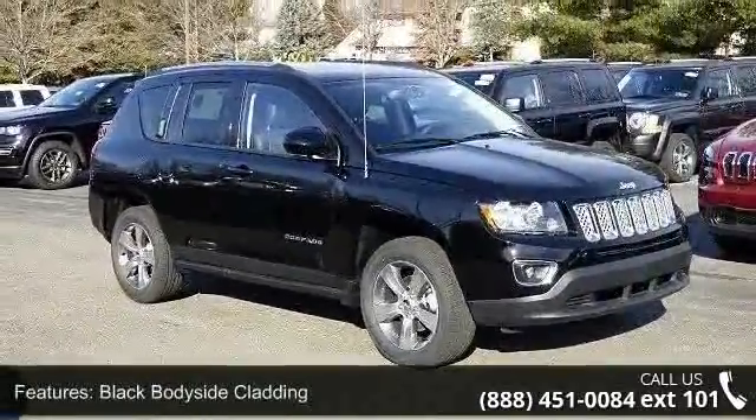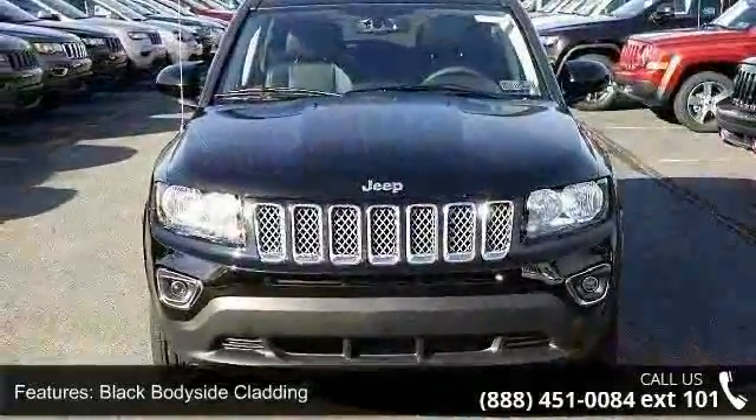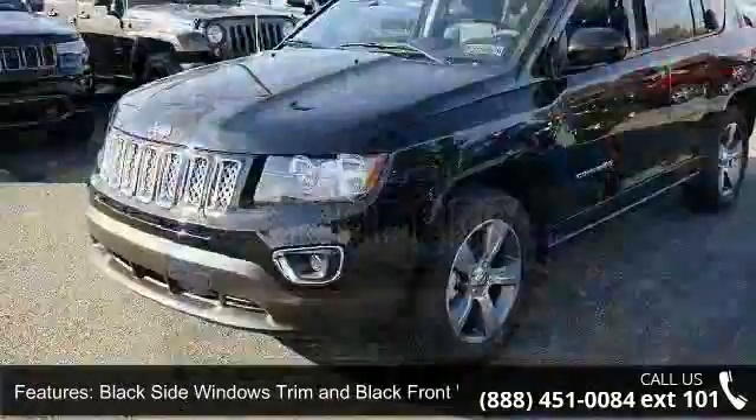Black bodyside cladding, black side window trim and black front windshield trim, chrome grille, clear coat paint, and deep tinted glass.